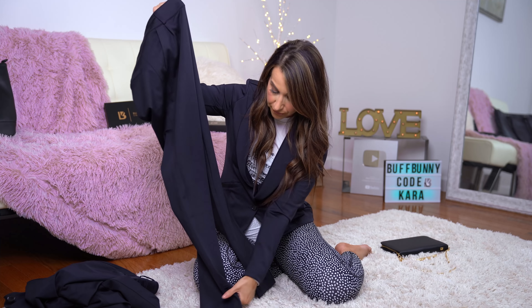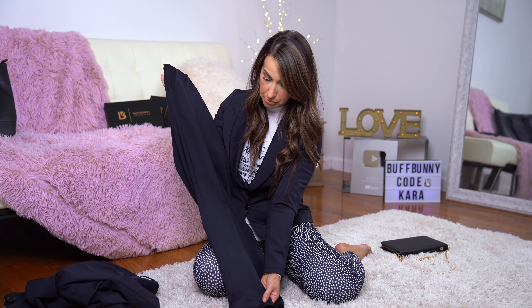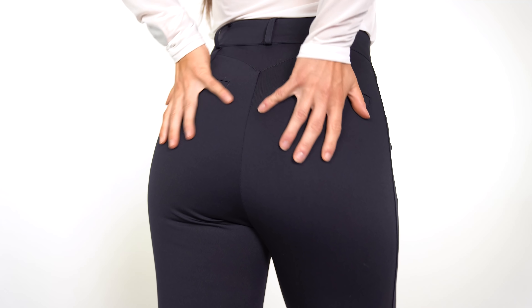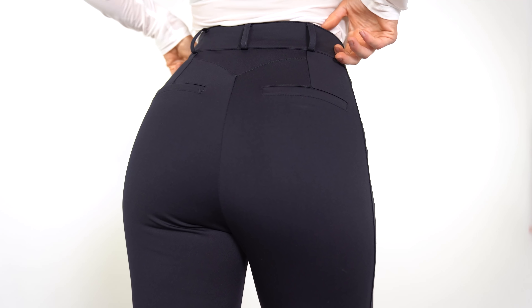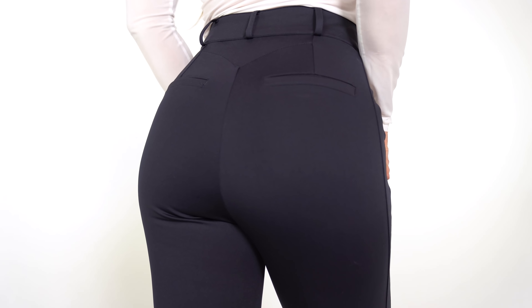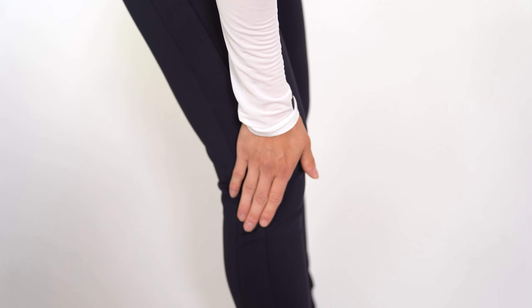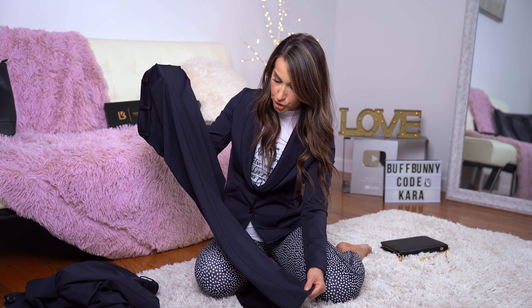On the booty cheeks there's a nice little seam up top that contours the top of the booty, and there are some pockets above the butt cheeks — those are fake pockets for detailing only. The pant comes with a belt option as well — there are belt loops so you can use the belt that comes with it for a nice little tie moment. You can tie it a couple different ways or not wear the belt at all. I would wear the belt if I'm tucking something in, but probably not with the blazer on.